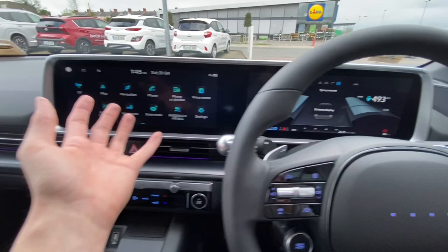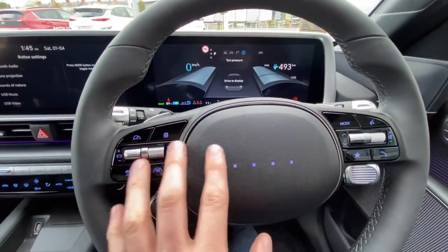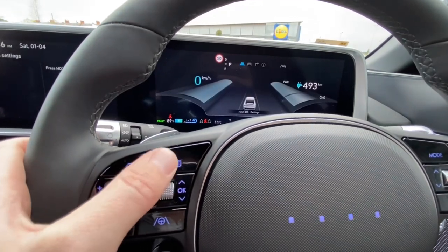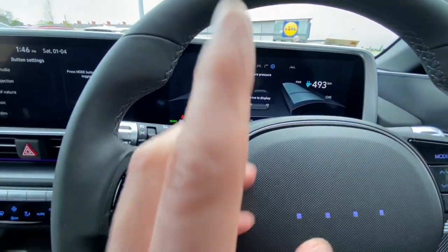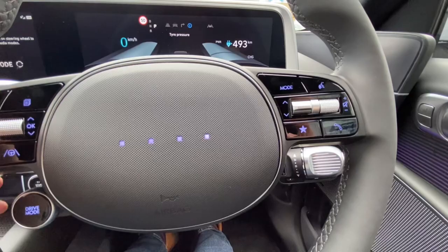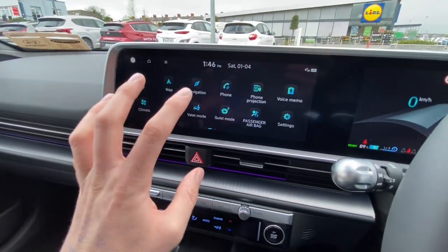The 12.3-inch screen is very like the IONIQ 5 as well. There's trip meter information showing various consumption info. They've changed the steering wheel controls compared to the IONIQ 5 — there's adaptive cruising, a nice roller to use that sticks out a little further, Bluetooth controls, and audio controls. The screen looks like IONIQ 5 but with some differences.